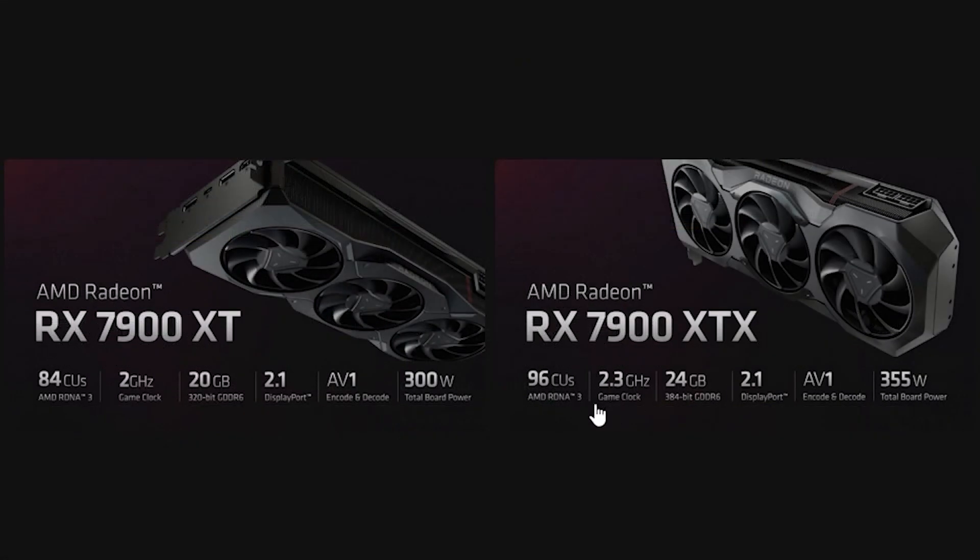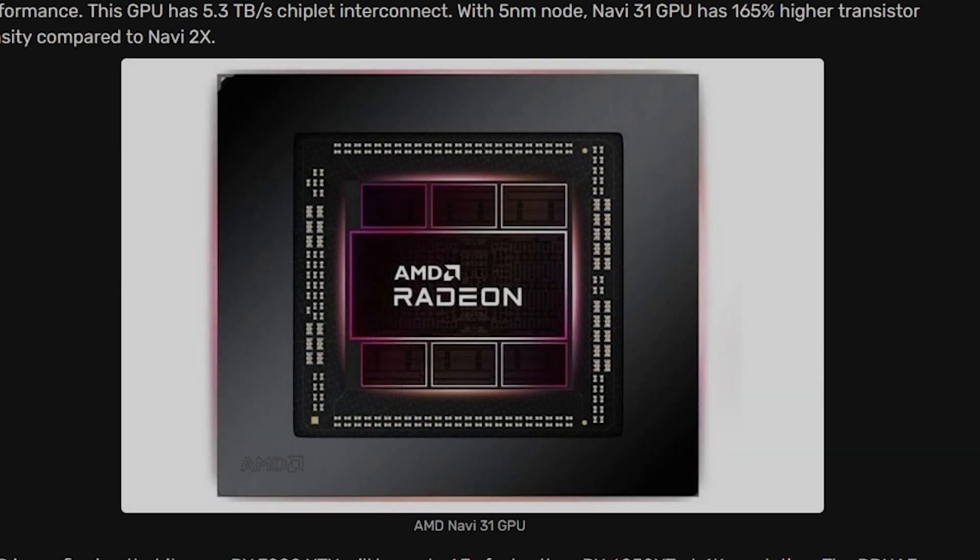The 7900 XTX has 96 CUs versus the 7900 XT's 84 CUs. It's got a 2.3 gigahertz game clock versus the 2 gigahertz that the 7900 XT has. It's got 4 gigs more VRAM on a 384-bit bus versus the 320-bit bus, and it uses 355 watts of board power against the 300 that the XT version has. Both of these GPUs are built on a chiplet design, similar to their Ryzen CPUs, which cuts costs, allows them to yield more dies per wafer, saving them money and saving you money in the long run.